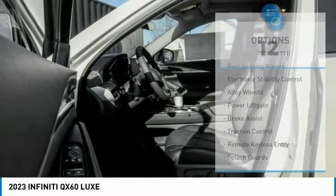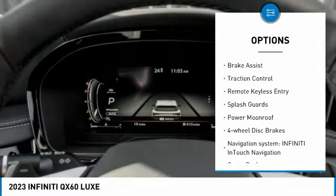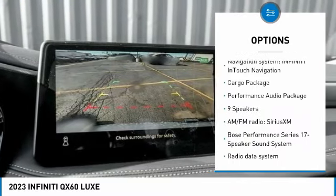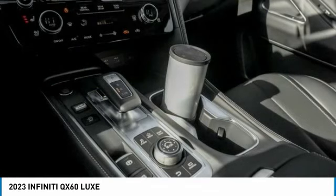Here are some of this vehicle's great options: rain sensing wipers, electronic stability control, alloy wheels, power lift gate, brake assist, traction control, remote keyless entry, splash guards, power moonroof, and four-wheel disc brakes.